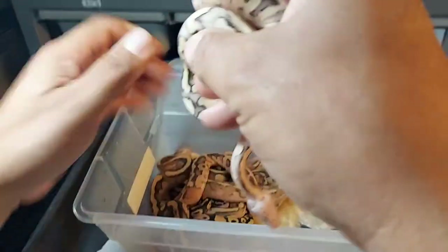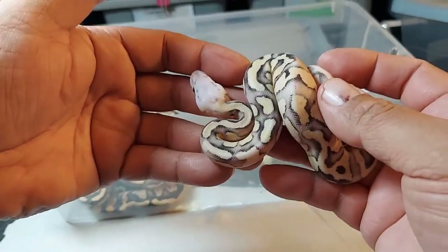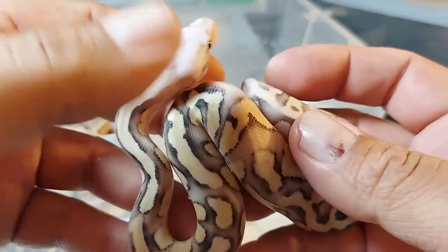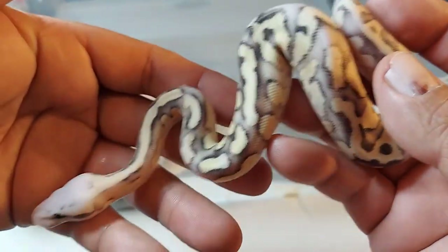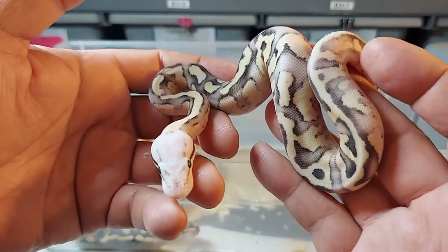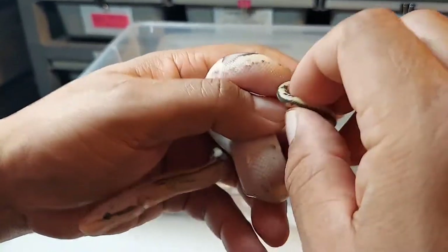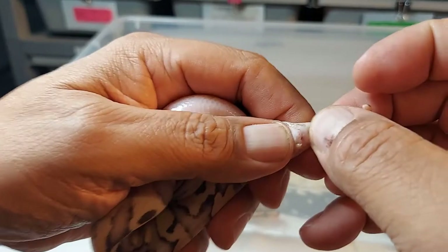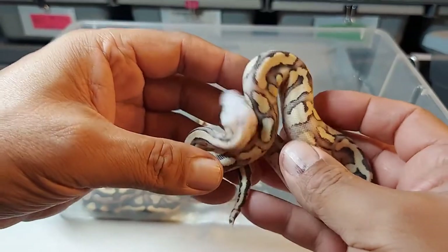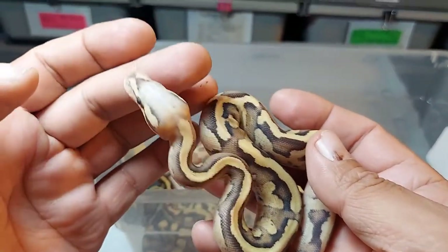We'll start off with this one right here, which to me looks like a vanilla scream. A vanilla scream is a pastel fire vanilla — you can see it clear as day. And who knows, it might even be super pastel because it's blushed out a lot, but I'm thinking vanilla scream. It's a hundred percent het for clown. Sexing it now — that vanilla scream is a male. Male vanilla scream het clown, absolutely beautiful.